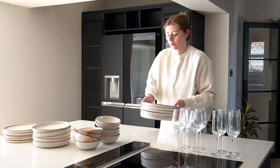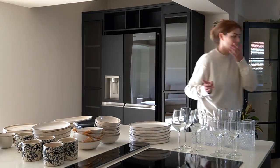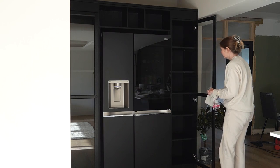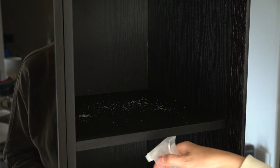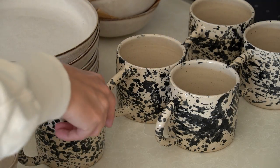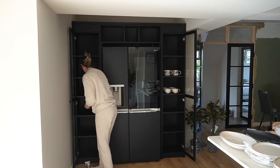First of all I started with our new display area around the fridge, which was going to be the home of our dinnerware, glasses and serveware. As we'd just finished the majority of the renovation there was still a lot of lingering dust, so the first task was to clean inside the cabinets. I'd laid out all the items on the island, kept them in their categories so I could easily see what I had, and although everything had already been washed I gave it another wipe down before placing it inside the cabinets.